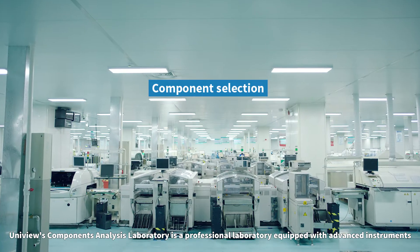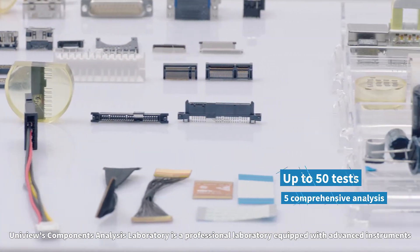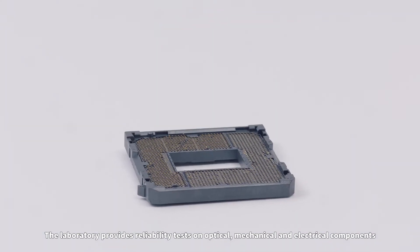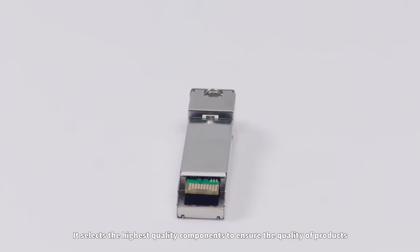Uniview's Components Analysis Laboratory is a professional laboratory equipped with advanced instruments. The laboratory provides reliability tests on optical, mechanical, and electrical components. It selects the highest quality components to ensure the quality of products.